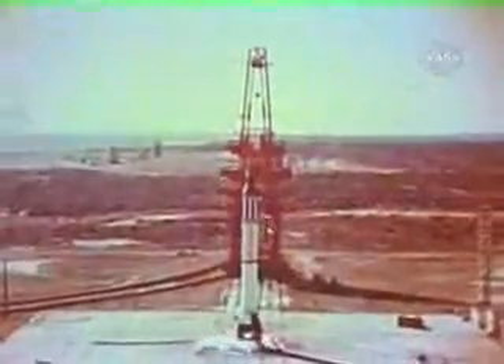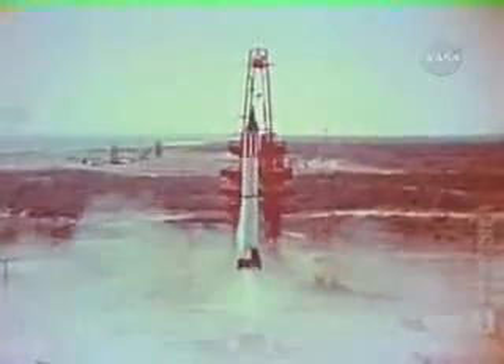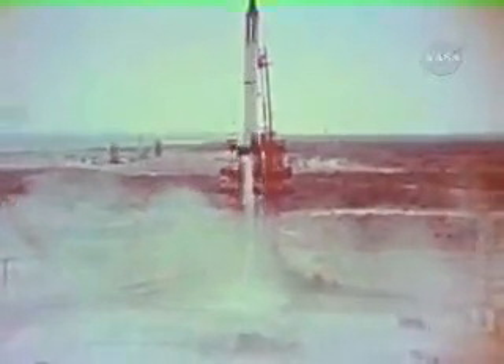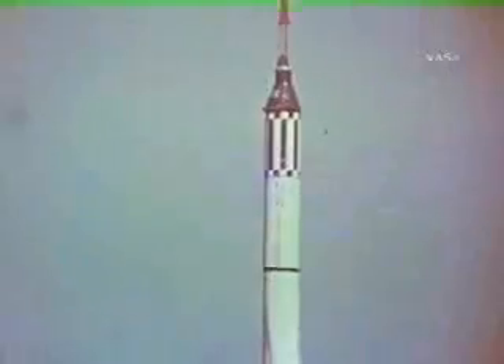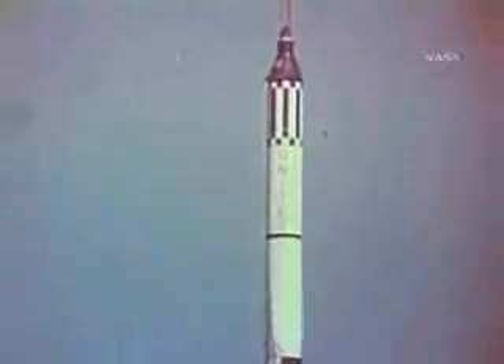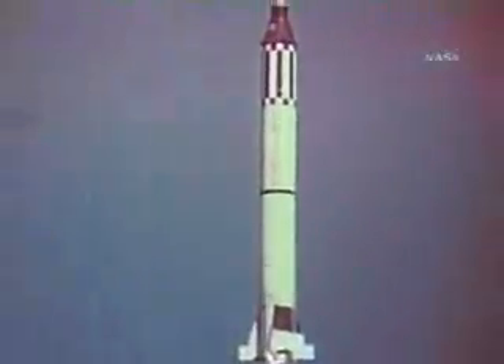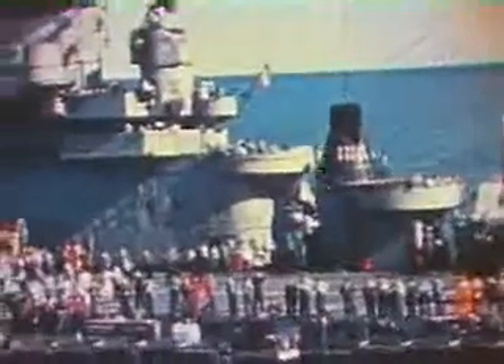Less than a month after the first attempt, the same spacecraft was launched by vehicle MR-1A into a suborbital ballistic flight. All events occurred as programmed. The spacecraft attained a velocity of 4,909 miles per hour, was weightless for five minutes, and sustained deceleration of 11 Gs on re-entry. Recovery of the spacecraft after a total flight time of 15 minutes and 45 seconds was accomplished smoothly.